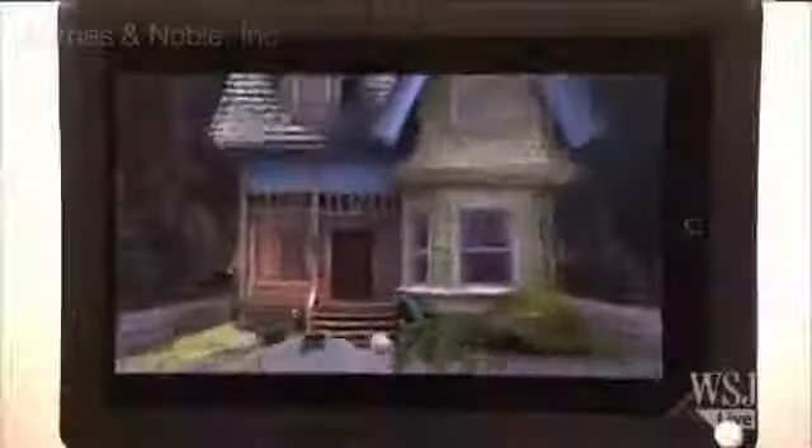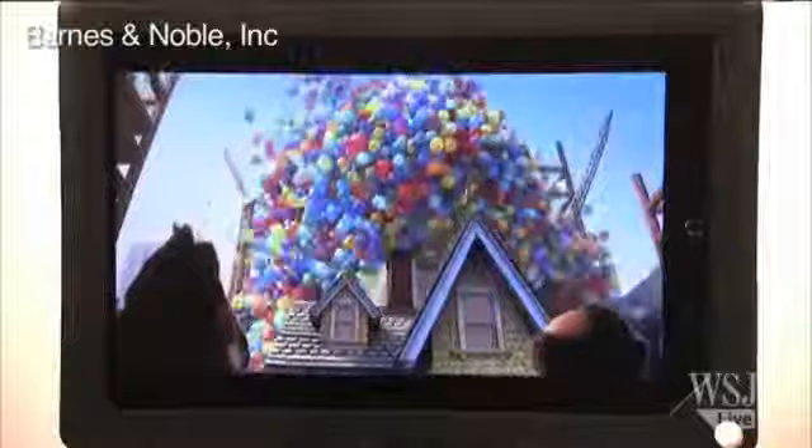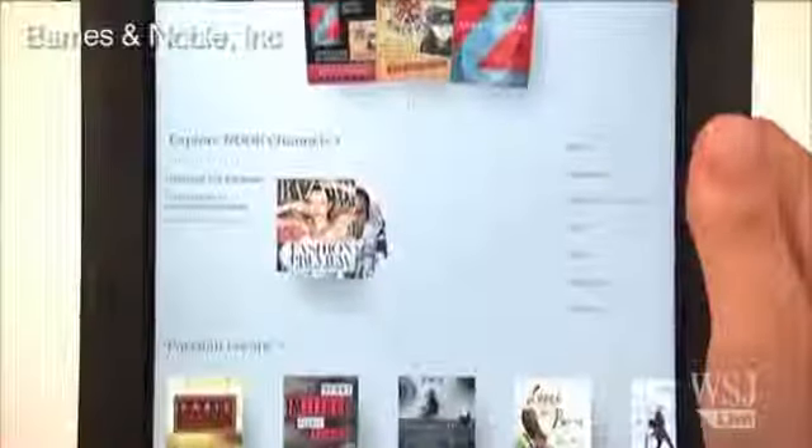Barnes & Noble has also introduced Nook Video, a way for people to download or rent movies and TV shows. I tested this and it worked just fine, and the prices were pretty comparable to what Amazon and iTunes offer in most cases.